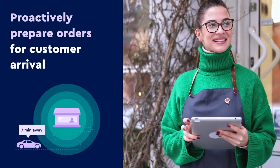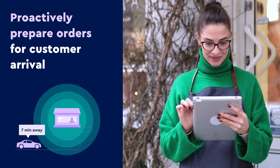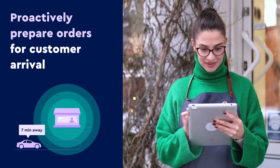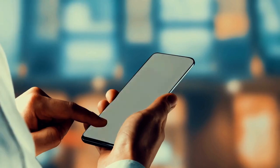Early alerts give staff insight into the customer's location as they make their way to the store, so they can be proactive and prepare a customer's order so it is ready immediately upon arrival.